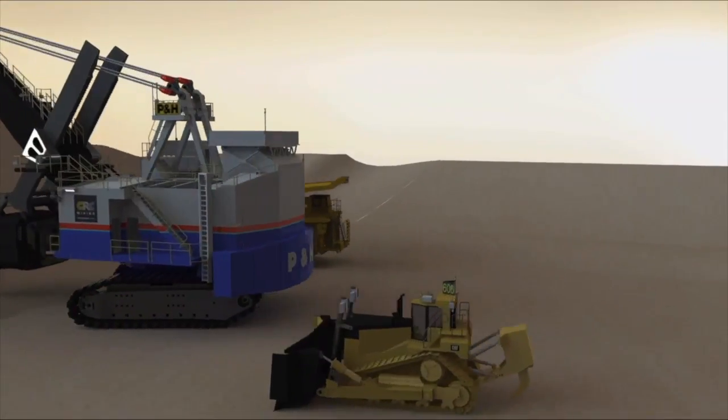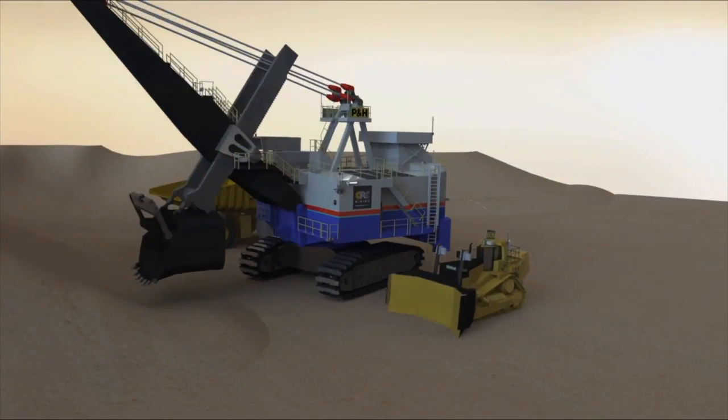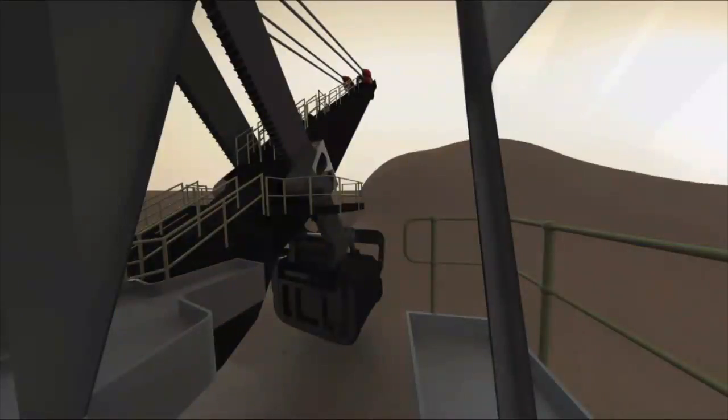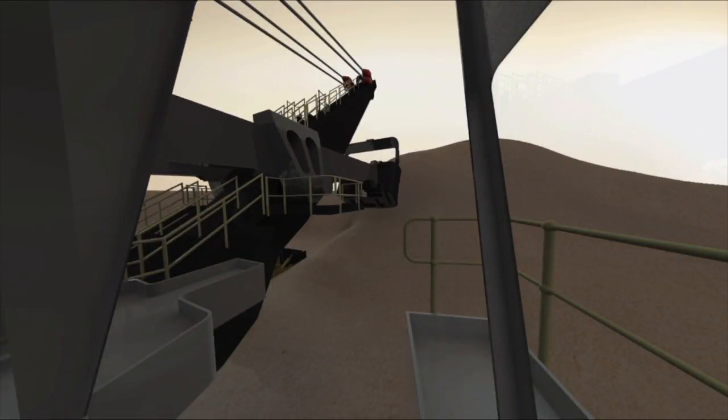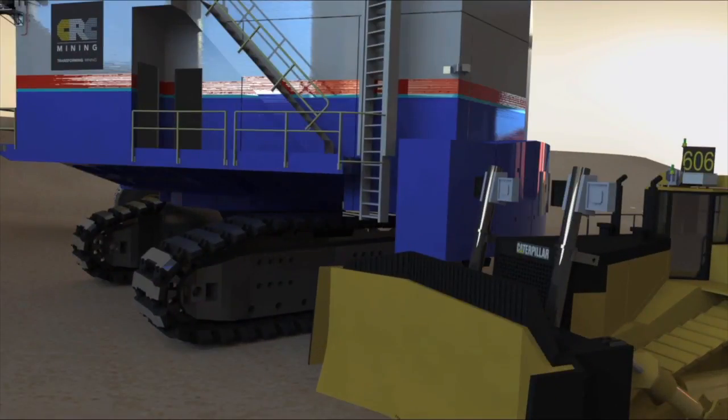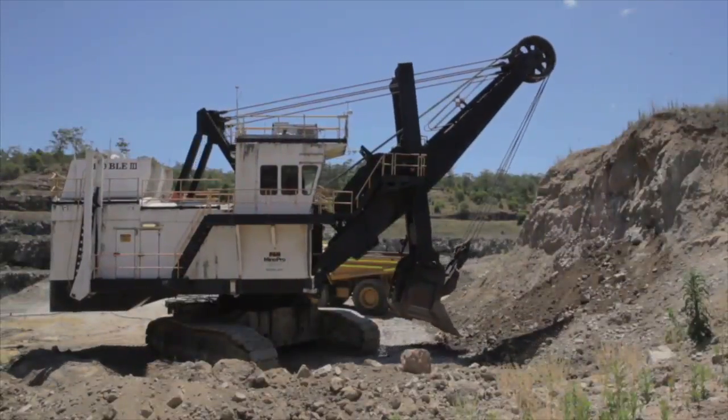The third SLAP technology is Dozer Shield. Bulldozers come close to shovels to ensure the bench is level. In double-sided loading, the operator must keep track of the dozers in addition to the truck. Dozer Shield is conceptually similar to Truck Shield and prevents collisions between the dozer and the shovel.